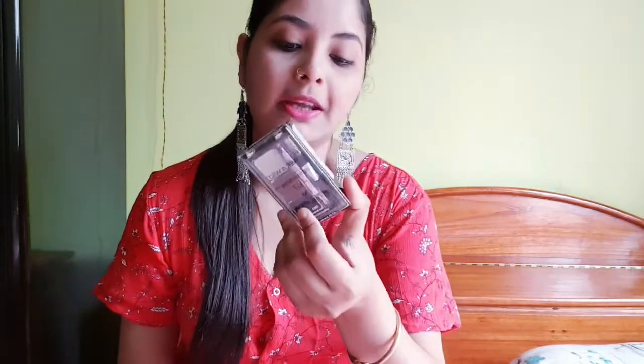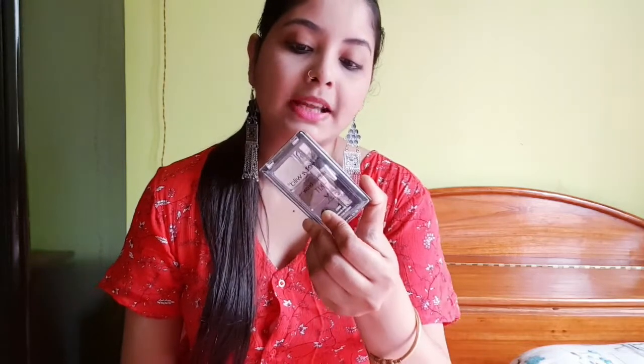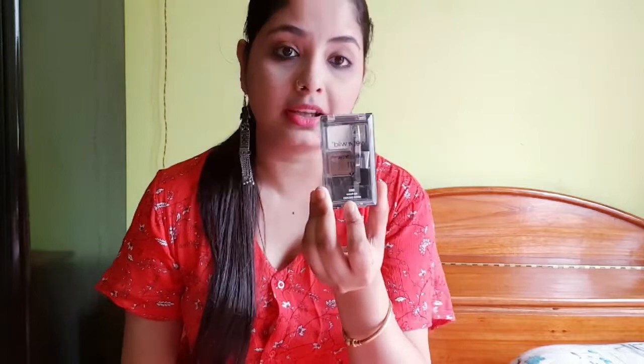This product is the Wet and Wild Eyebrow Kit. The eyebrow kit is very good. I didn't get a discount — this product was originally $49.